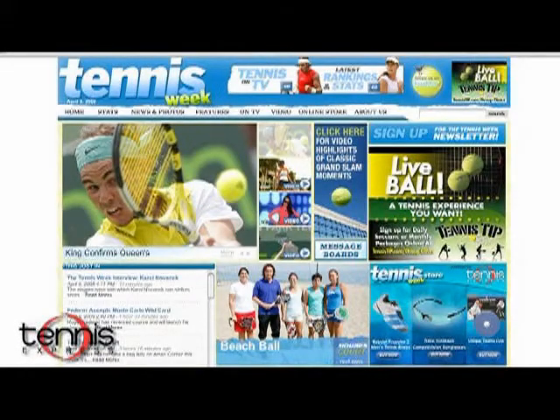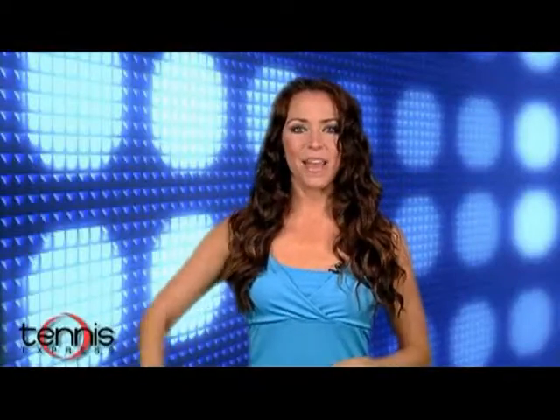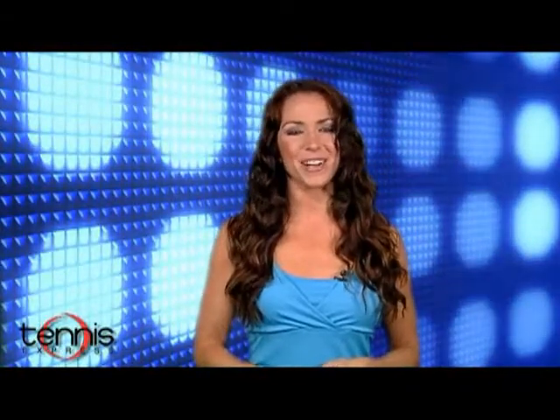All these products are available at the Tennis Week store and at other fine retailers. That's going to do it for now — check back in next week for all the news in the tennis world and for yet another fabulous gear guide. I'm Keri Milbank, thanks for watching.